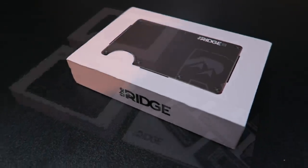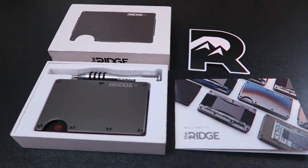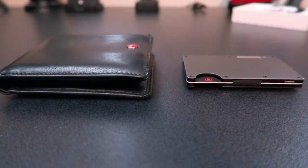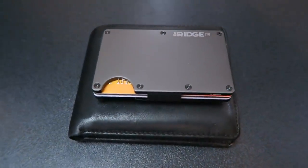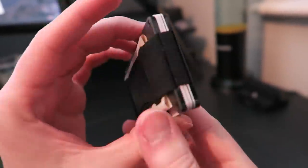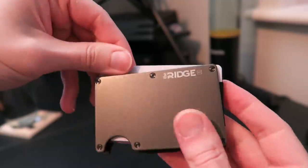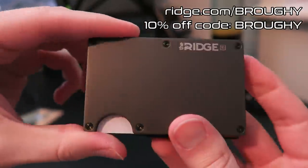I'd also like to thank Ridge for sponsoring today's video. Their flagship product, the Ridge Wallet, was launched on Kickstarter in 2013 and is a great way to get rid of your old big bulky wallet. With two metal plates bound together by a durable elastic band, you can focus on carrying only the things that you'll need in a much more sleek and streamlined way. With titanium, carbon fibre, and aluminium options in a number of designs, alongside a lifetime warranty, free returns if you don't love it, and free worldwide shipping, it's certainly worth checking out. Use the link in the description to head to ridge.com/broughy and use code broughy to get 10% off.